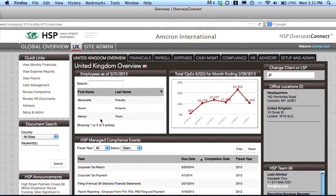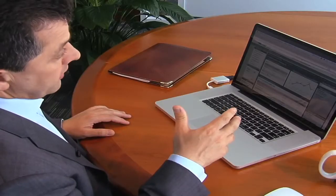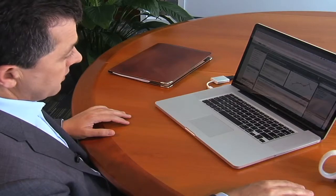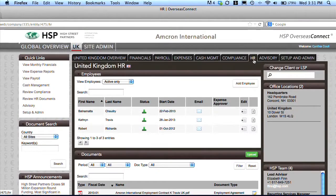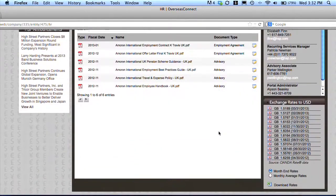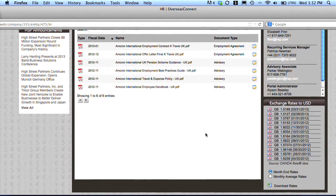We've logged on to Overseas Connect and this is an example of an organisation that's set up in the UK. Let's go to the HR tab — here we can see a list of those employees that you have in the UK, some basic information, and some examples of the documents that we'll maintain for UK-specific operations.